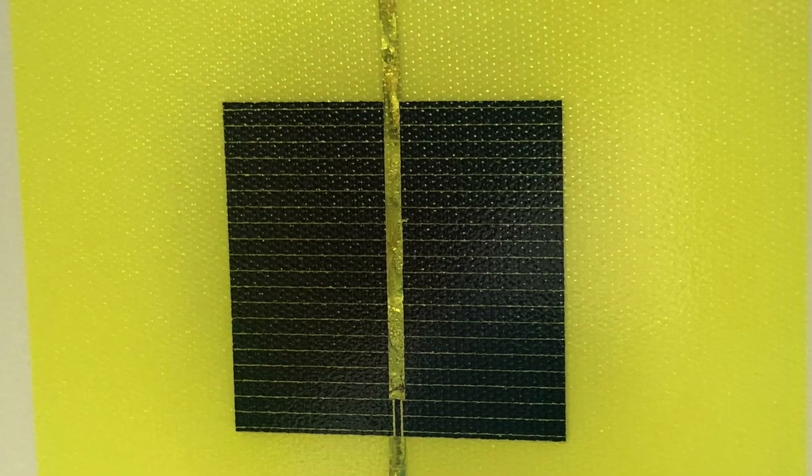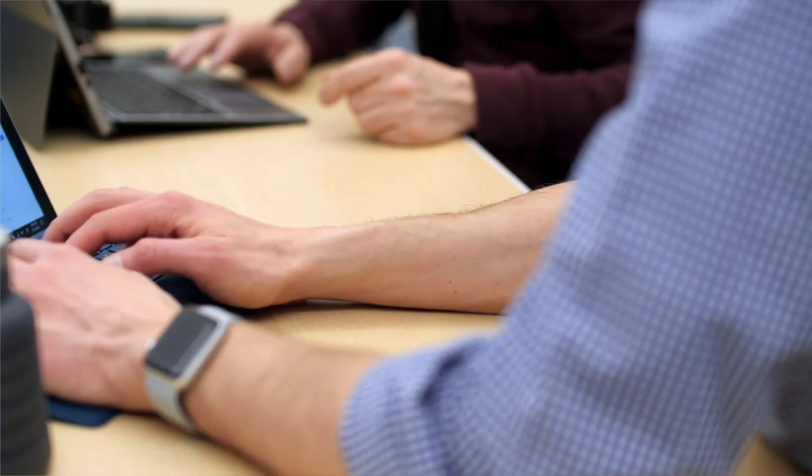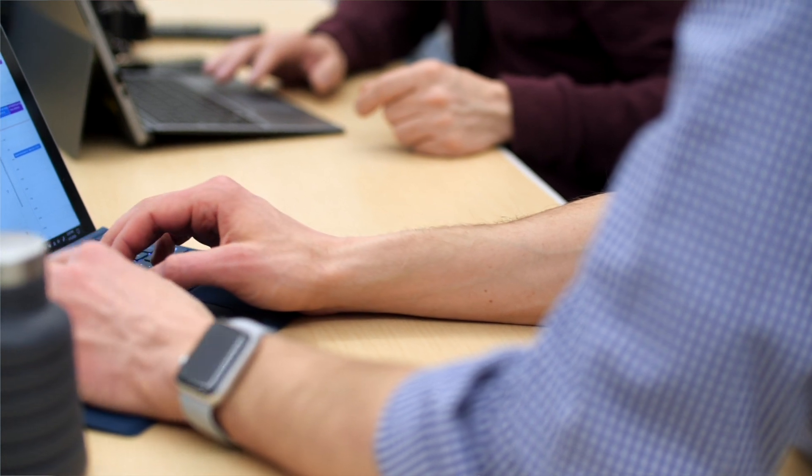Blue Dot Photonics is bringing to market next generation solar panels that are going to be significantly less expensive and much, much more efficient. If we could take solar panels from 20%, which is kind of their current efficiency levels, to 30% through a single technological advance, that would be game over.